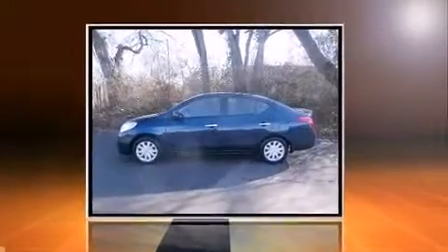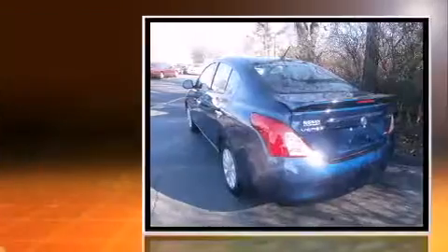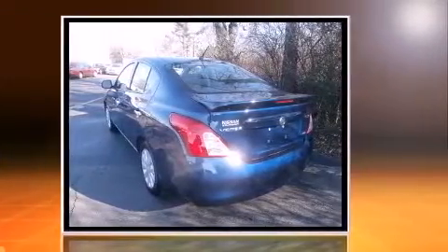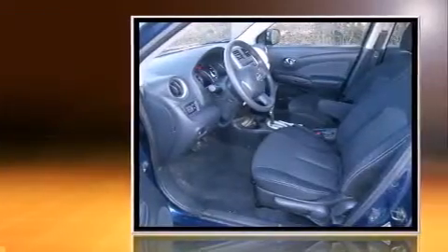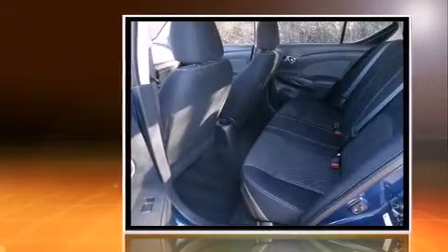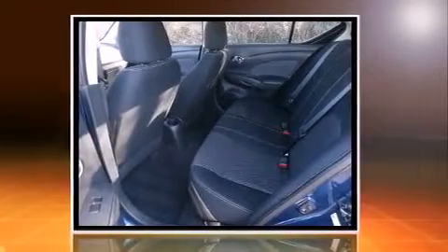Come test drive this 2014 Nissan Versa. With less than 20,000 miles on the odometer, this four-door sedan prioritizes comfort, safety, and convenience. Smooth gear shifts are achieved thanks to the efficient four-cylinder engine, providing a spirited yet composed ride and drive.